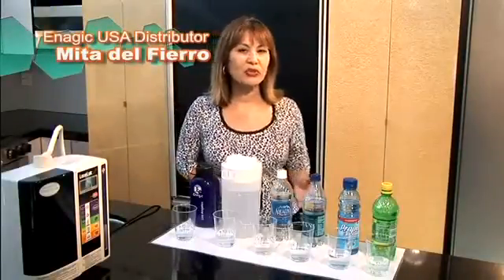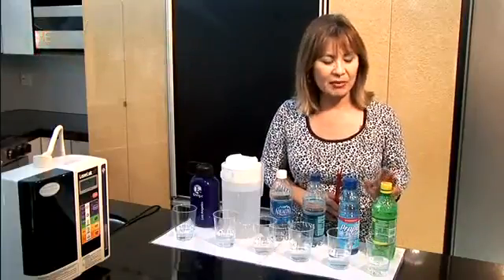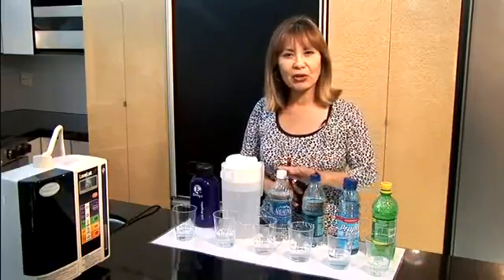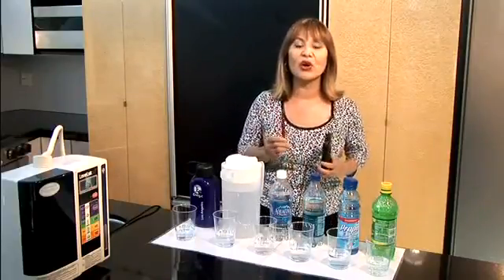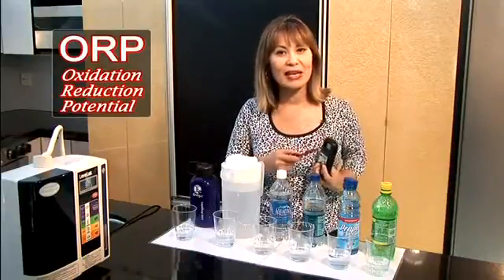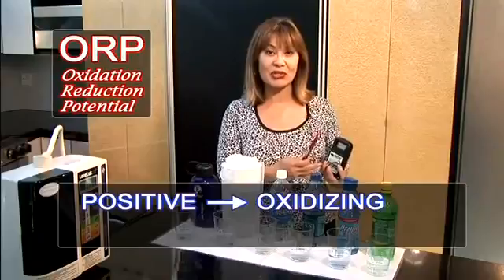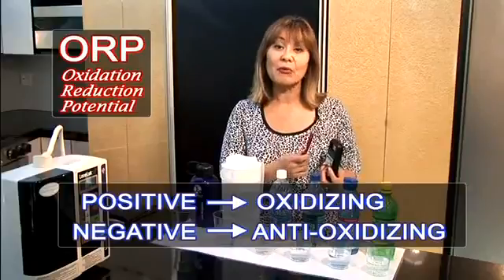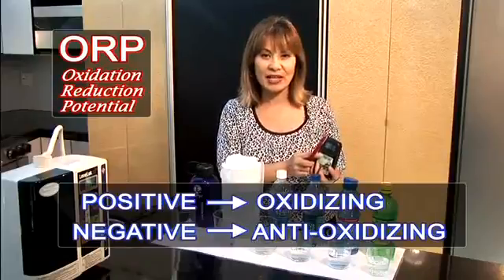We're going to measure the oxidation or anti-oxidation level of different beverages that many of you are currently drinking. We're going to use 7-Up, Gatorade, two brands of bottled water, tap water, and our Kangen water. What we use to measure that is an ORP meter, and this meter will show us the measurement in millivolts. Anything that measures a positive millivolt reading means that it is oxidizing, which is causing damage and aging you internally. Anything that measures a negative millivolt reading means that it is an antioxidant. You're going to see how our Kangen water is a natural antioxidant water.